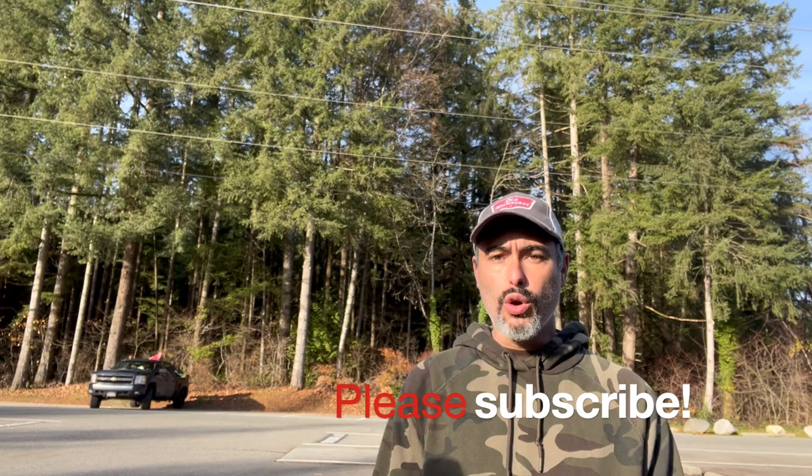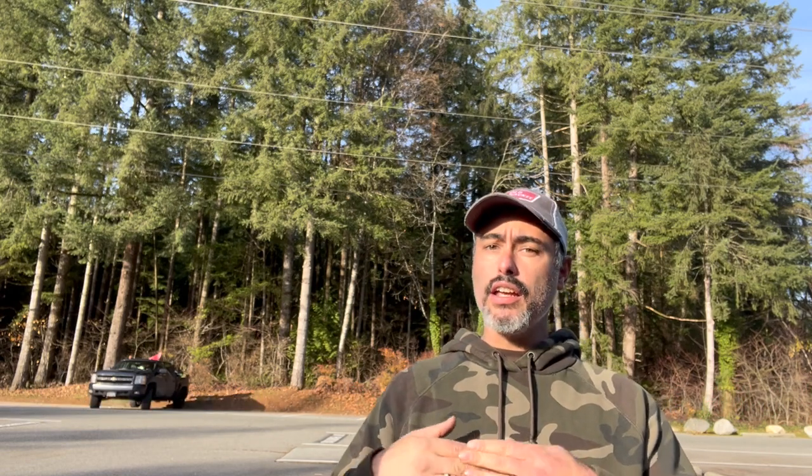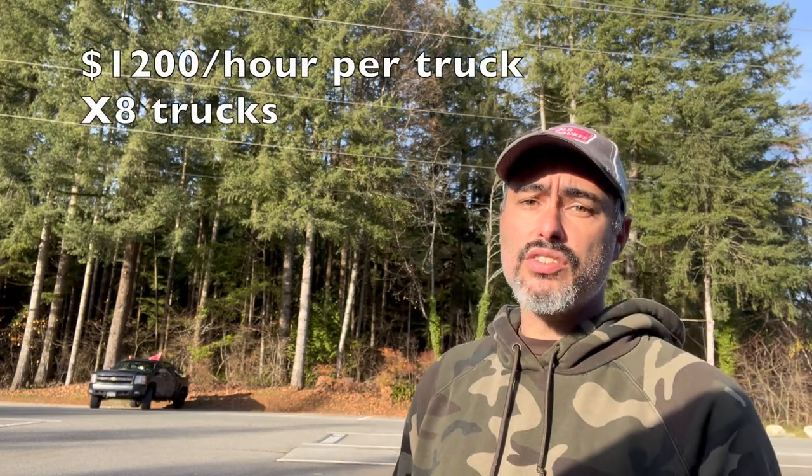Please like and subscribe. I hope this video has helped those thinking of getting into snow removal and opened your eyes to what you can potentially charge. This is how to start a snow removal business the right way. Comment down below — you don't think I make $1,200 an hour per truck with eight trucks? You can do the math. It's a very profitable business. Take care.